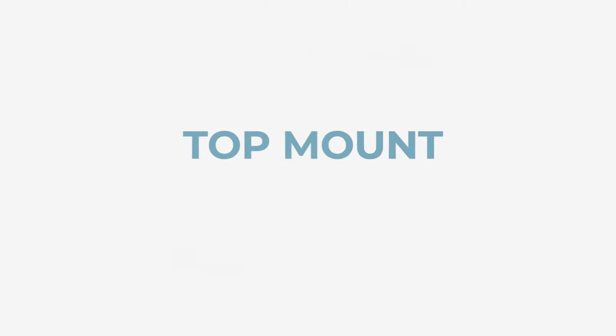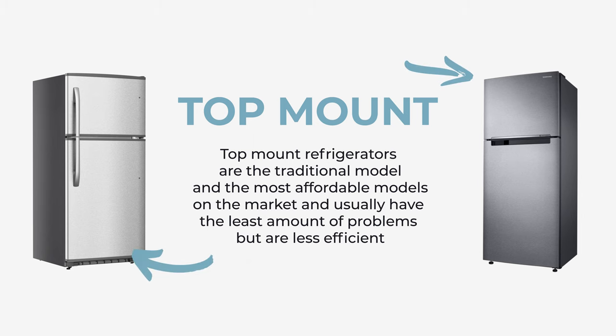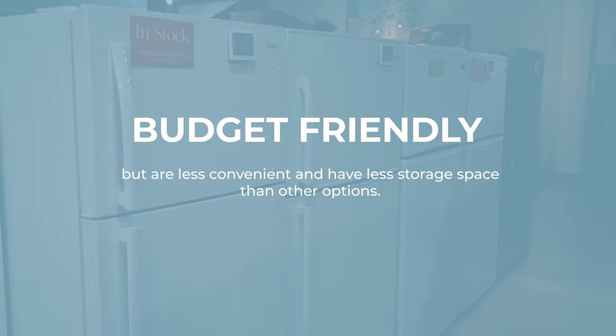First off, the top freezer refrigerator. This is the most traditional and economical type of fridge. It has a freezer compartment on the top and the fridge compartment down below. It's a great choice for those on a budget or those who don't need a lot of fridge space.